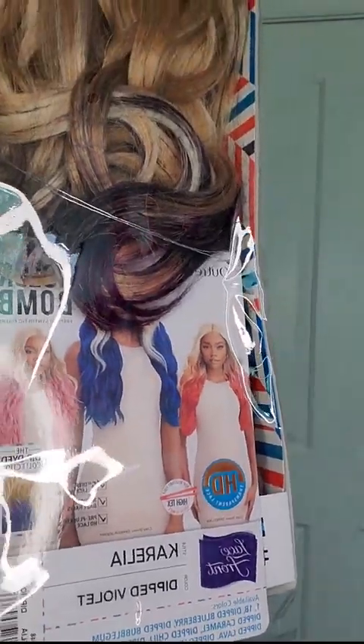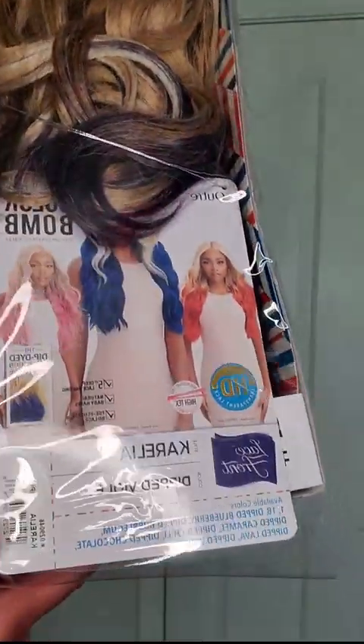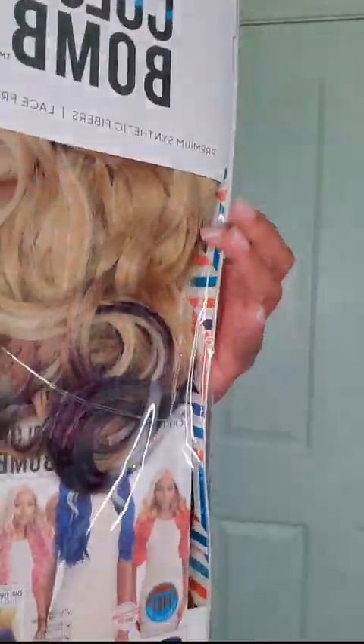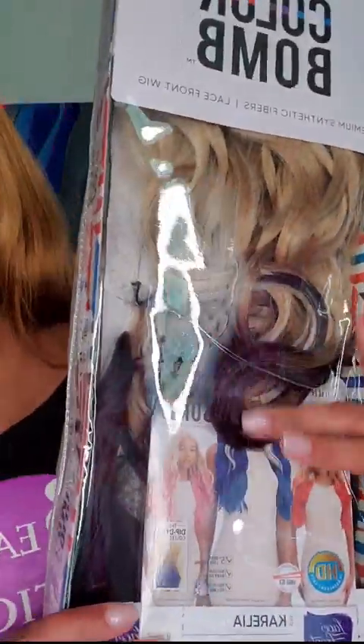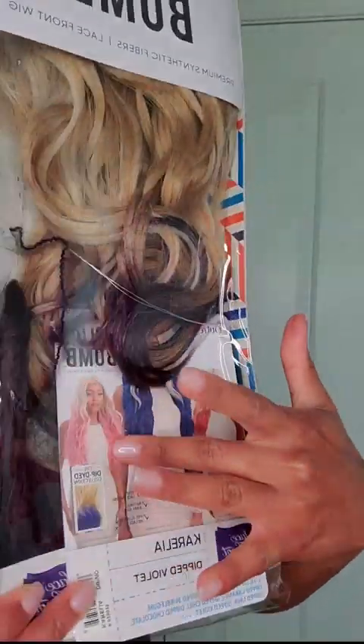The wig I'm gonna try on today is Karelia, and she is by Outre Color Bomb in color Dipped Violet. I cannot wait to see what this is gonna look like on me — it's gonna be blonde at the top and violet at the bottom. As you see on the side card right here, that gives you an example of what she's gonna look like.